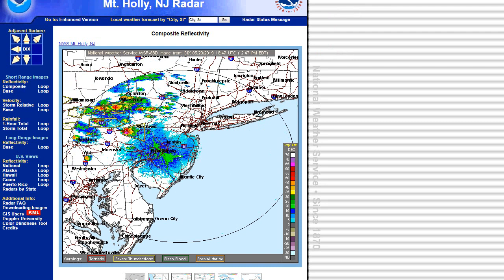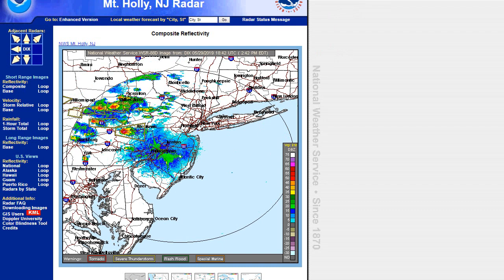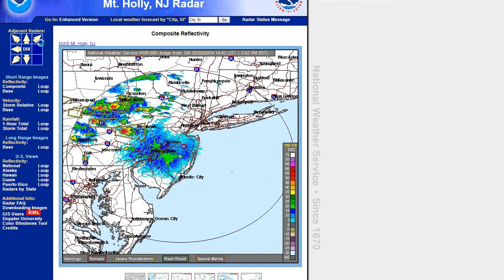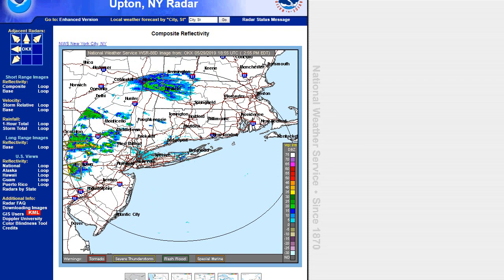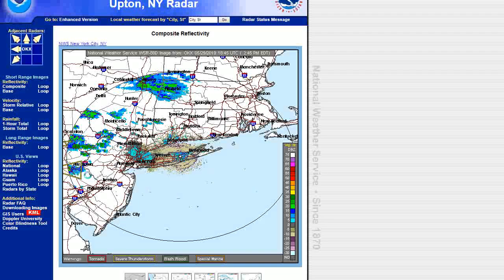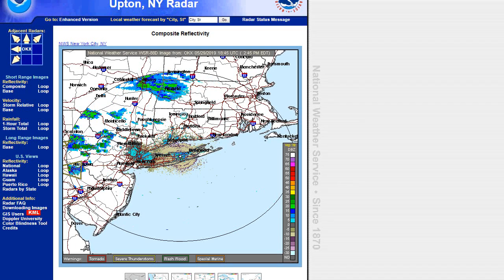We have severe thunderstorm warnings. It looks like one tornado warning over there, but no tornado warnings right now in this cluster — but this is heading toward our area and getting closer. It's entering New Jersey, and there is a tornado warning that was just issued for this cell. It looks like south of Allentown, and New Jersey is probably going to get the brunt of it again.